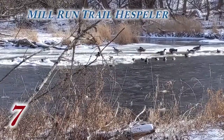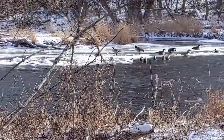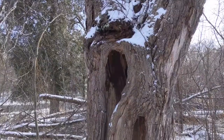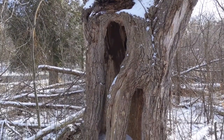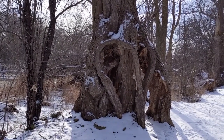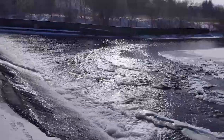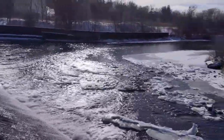The Mill Run Trail in Hespeler passes by what was once the tourist destination of Idlewild Park. The trail runs along the old streetcar route and there are some magical spots here, especially some of the old and twisted trees — perfect for cosplay photography. The dam and the river under the bridge both make perfect places to shoot.